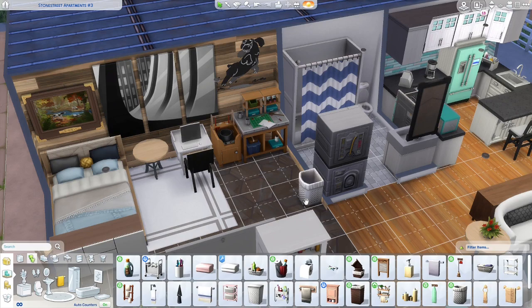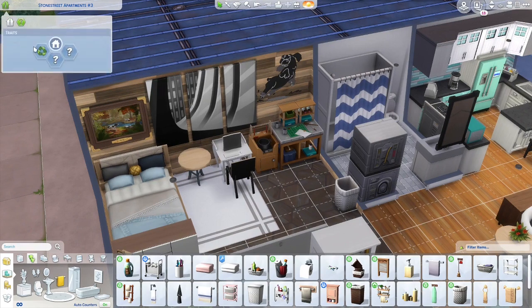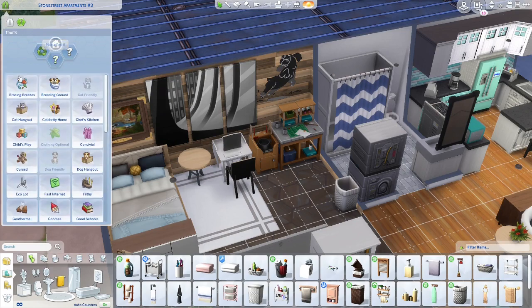Now that we have all that placed and I've changed the flooring in here, let's go into Create-a-Sim. I'll probably have to turn on free real estate because this place is super expensive. It's still two beds, one bath — well, it's an apartment. Let me set the apartment traits: reduce and recycle, dog hangout.